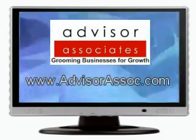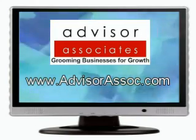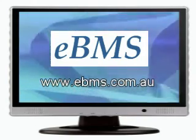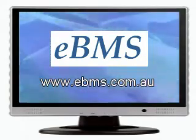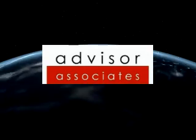You can visit Advisor Associates on the web at advisorassoc.com. You can also visit eBMS at ebms.com.au. Advisor Associates — grooming businesses for growth.